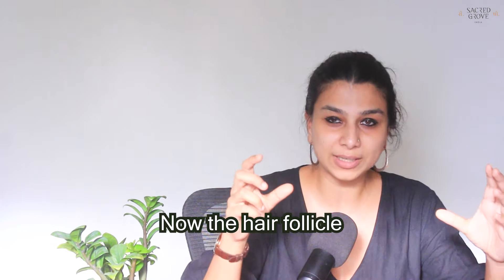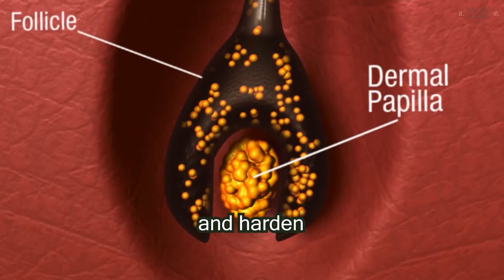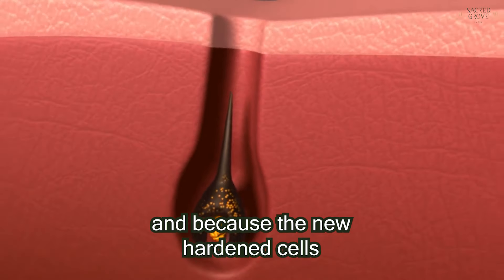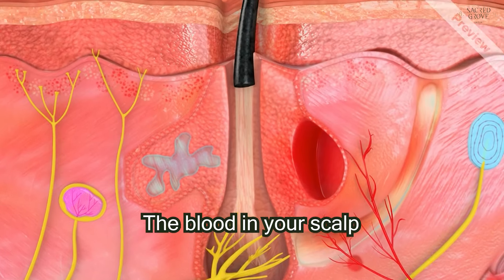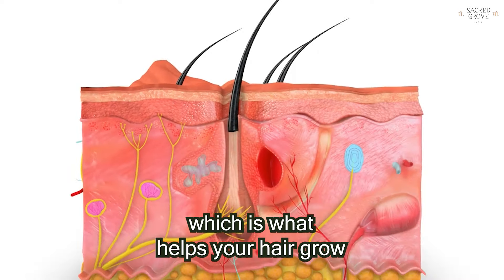The hair follicle gets all of the blood supply and is basically like a protective sheath around the hair strand. New cells keep getting generated, stick together, and harden. The full strand of hair develops from this group of hardened cells, and because new hardened cells keep attaching from below, it's gradually pushed out of the skin. The blood in your scalp supplies the follicle with oxygen and nutrients to the hair root, which is what helps your hair grow.